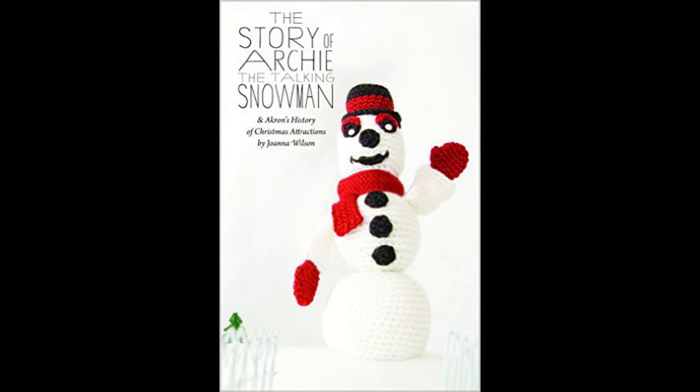I just wanted to hop on real quick at the end of the video here and say if you want more information about Archie the Talking Snowman, there's a book by Joanna Wilson and it's available on Amazon. You can click on the picture of the book there for a link to pick that up if you're interested. I actually met her while I was at the mall making this video and she was really nice, and she has a bunch of other books she's written, so check her out.